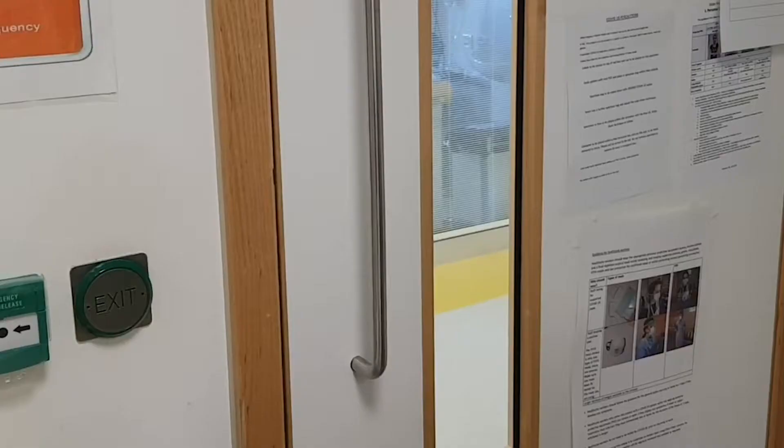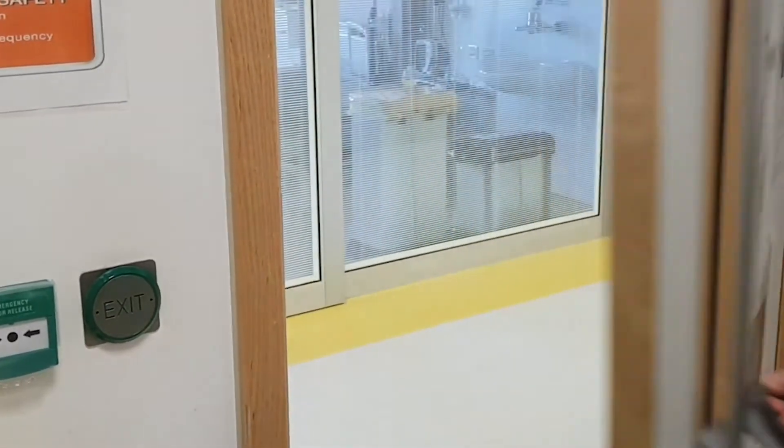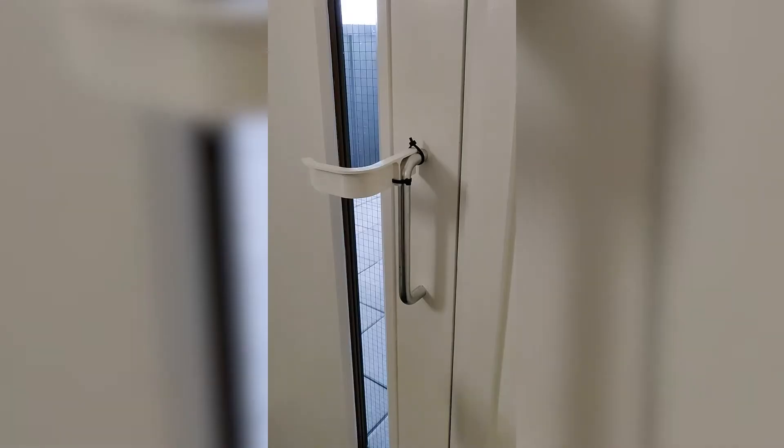We do live in a time of tech to solve even the most simple of problems, which must at least open some doors. Like this little gadget. Just make sure you're going to the right place.